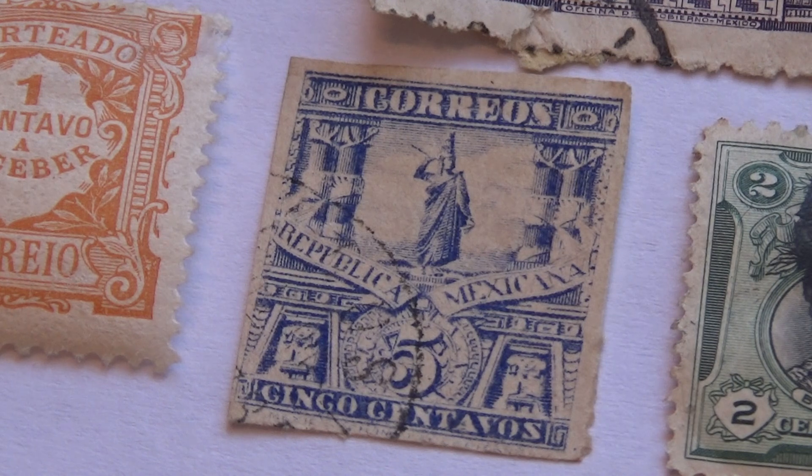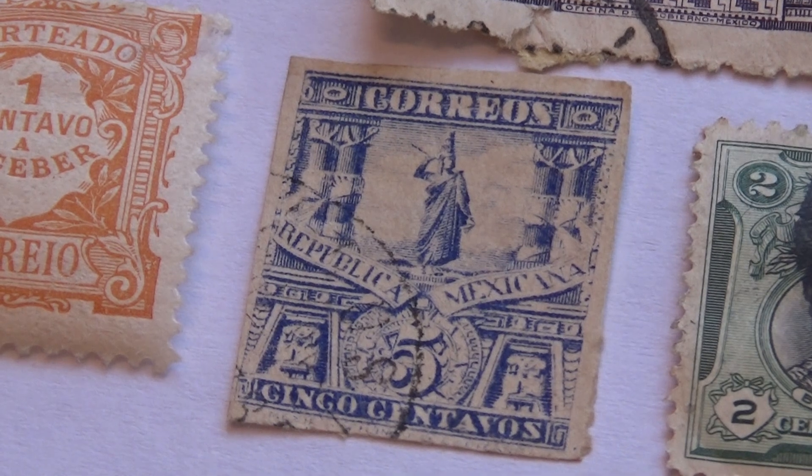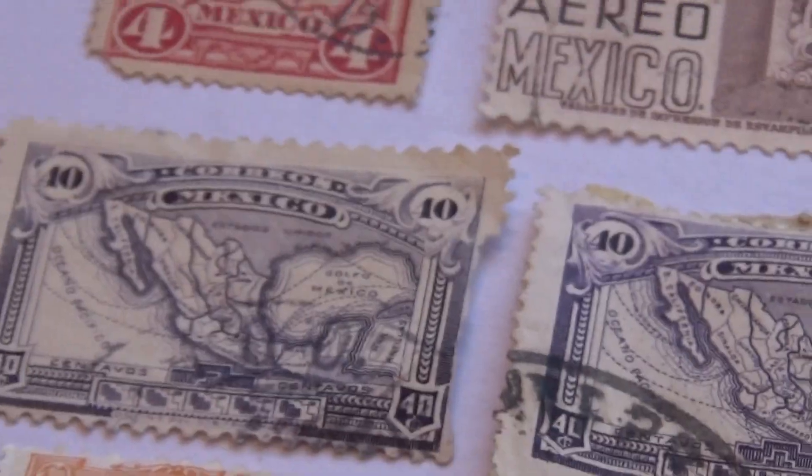This one's interesting, isn't it? I like the blues and the white and how they worked it all. I kind of like this one a lot. It's a five cent one. And this one's a nice one.